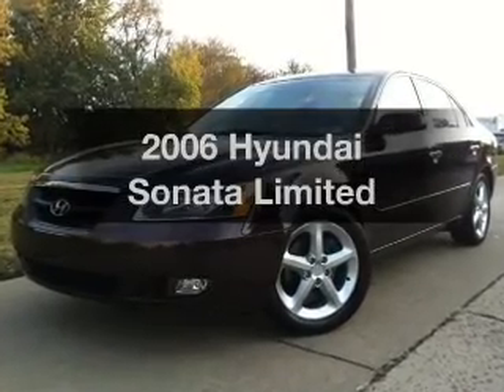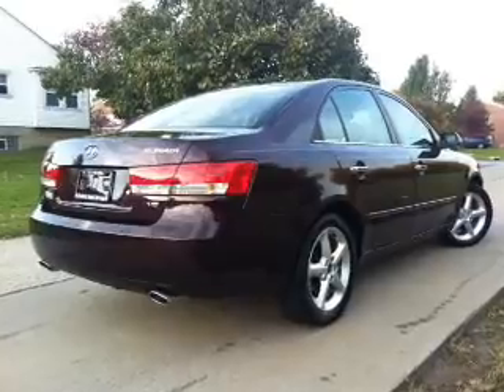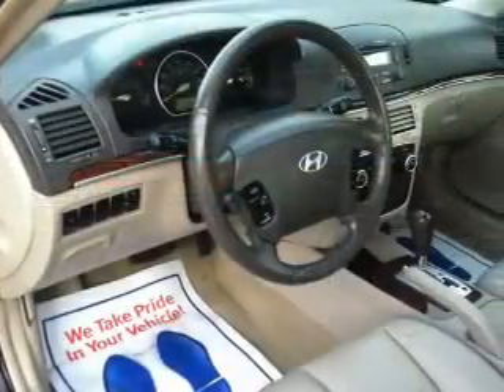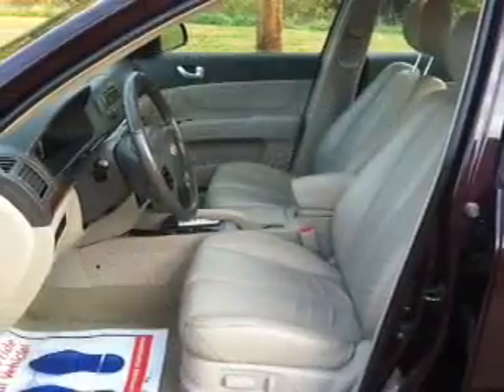Introducing the 2006 Hyundai Sonata. Travel the roads in style and comfort in this great vehicle, with a reliable six-cylinder engine that responds smoothly to its five-speed automatic transmission. Anti-lock brakes help you bring your vehicle to a safe stop.